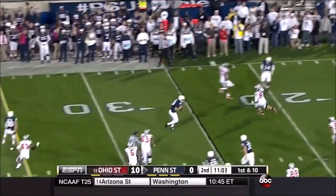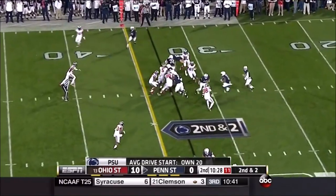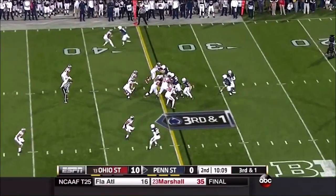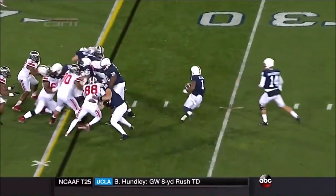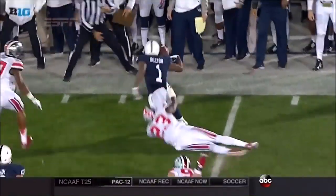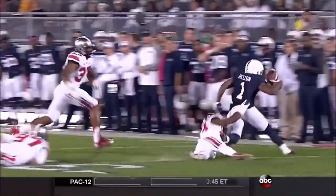Hackenberg off play action, rolling to throw back across his body to the middle — to Jesse James. James about to run past mid. Penn State has only had the ball about half the amount of time that Ohio State has had on third down. It's Belton trying to take it wide — that might not have been a good choice. Bill Belton needs to put his nose down and get right inside to get the first down. As soon as he breaks outside he has no chance — he runs right into Bosa by breaking outside.